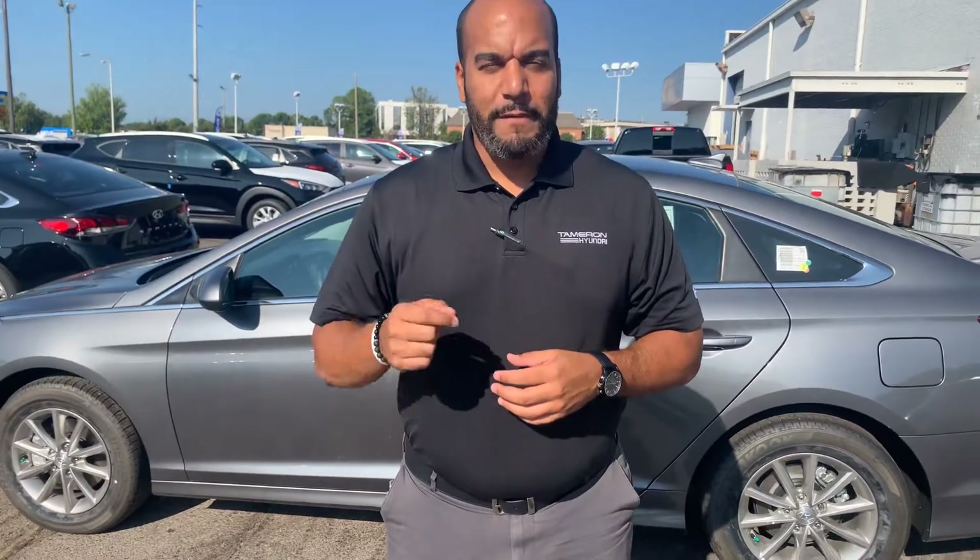My personal cell phone number is area code 703-505-1598. Give me a call as soon as you get this message so we can further discuss some exciting details about this vehicle in particular. Here at Tamron Hyundai, you're going to love the way you're treated.